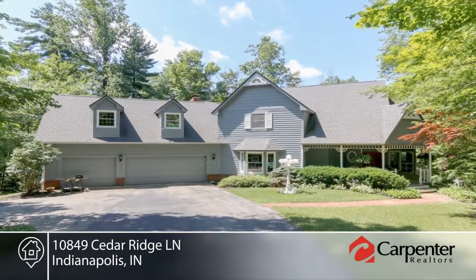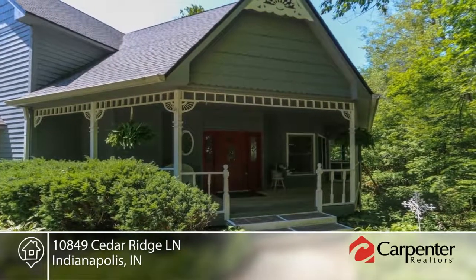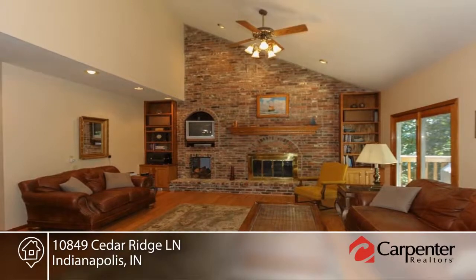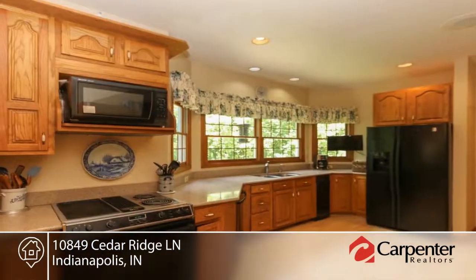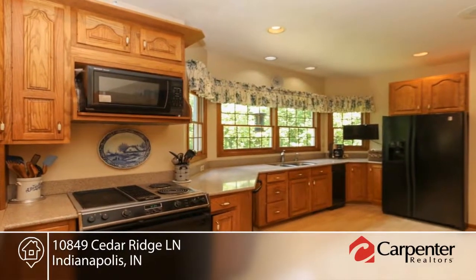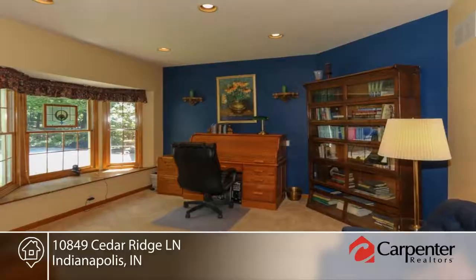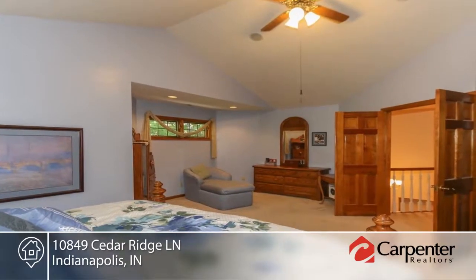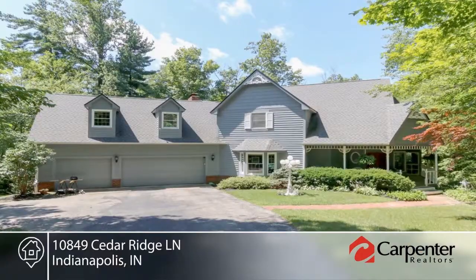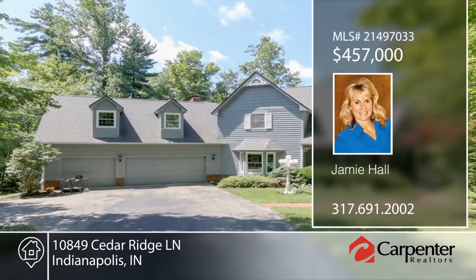You don't want to miss the private setting for this custom country Victorian home with finished walkout basement and three-car garage. This home is surrounded by trees in a quaint high-end neighborhood on a quiet one-and-a-half acre cul-de-sac. Enjoy nature from walls of windows or from the deck, patio or screened-in porch. Located in a quiet country setting with city conveniences near Eagle Creek Recreation, this home will not disappoint. Contact Jamie Hall to schedule your private showing.